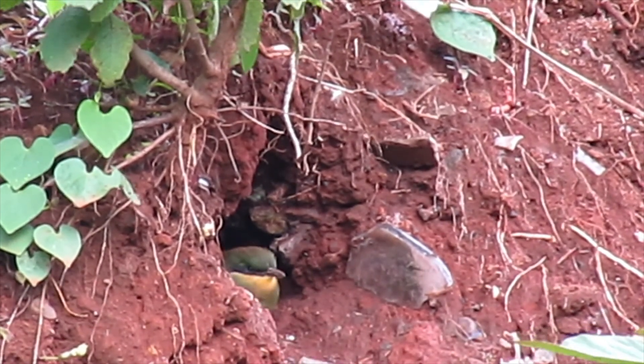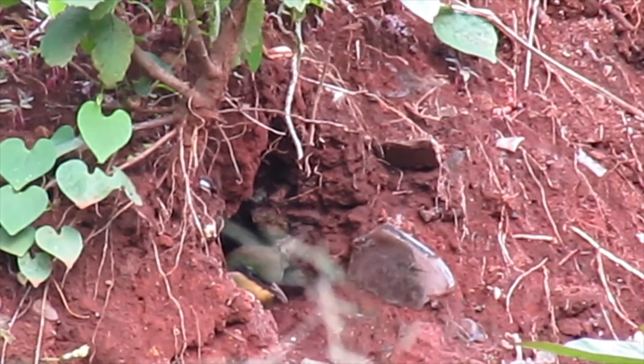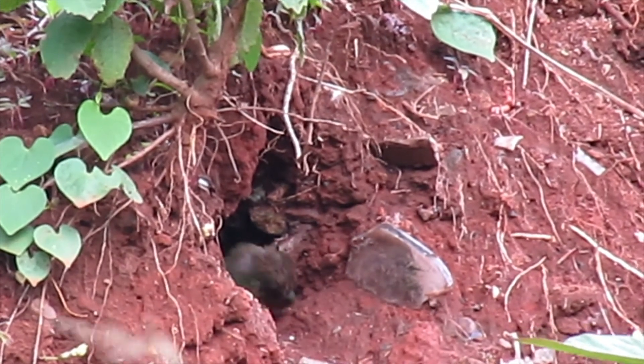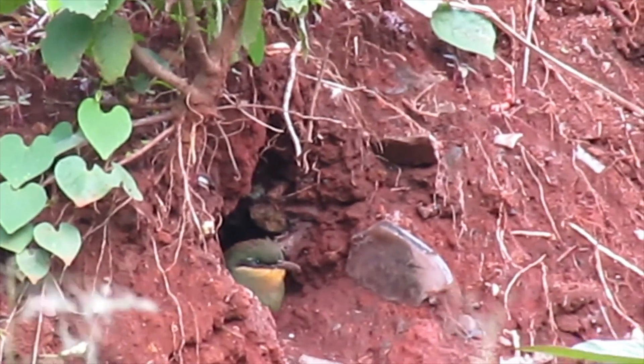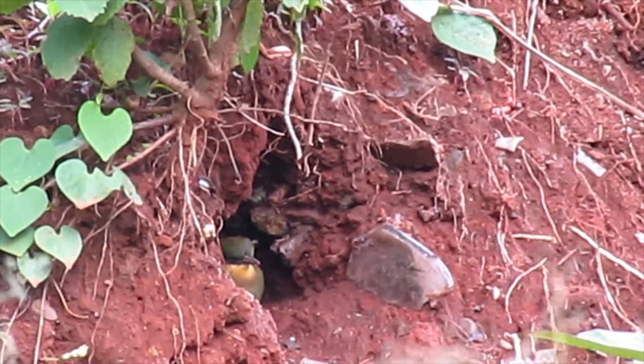Now you can see the cinnamon-chested bee-eater chick is right at the door of the chamber, waiting to be fed by the parents. Its head is half out. Now the parent has just arrived and is feeding the chick.